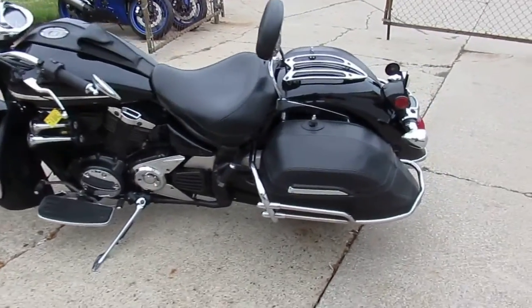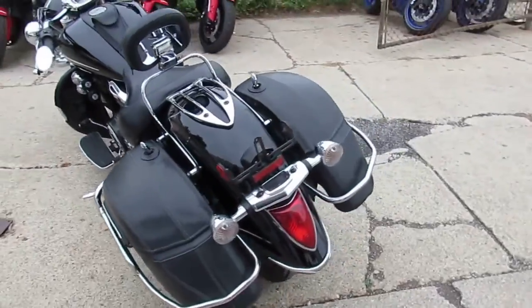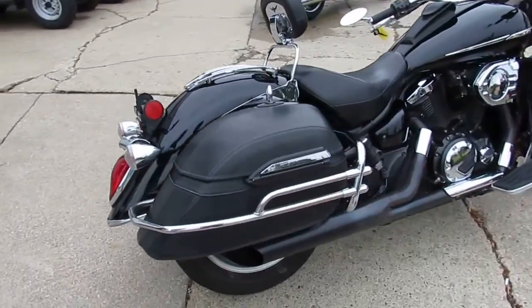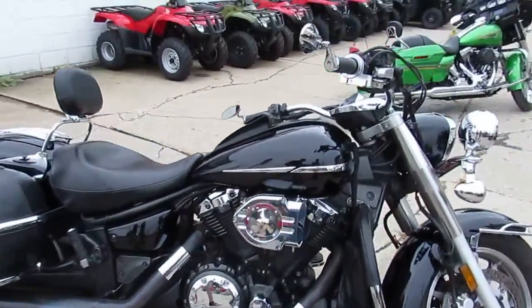Hey guys, it's Approval Powersports doing some videos on our big bore cruisers. The one we're doing a video on right now is a 2007 Yamaha V-Star 1300 touring bike. We got this thing priced right at $34.99. That's one good-looking bike guys — it's the Raven edition.